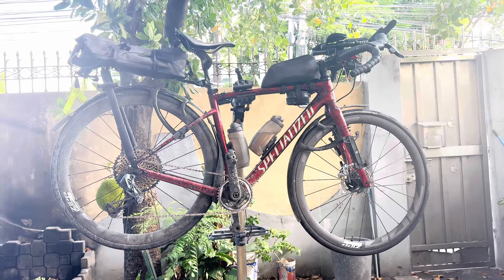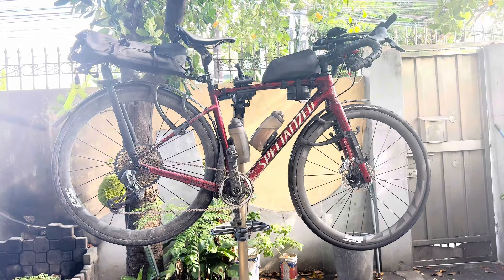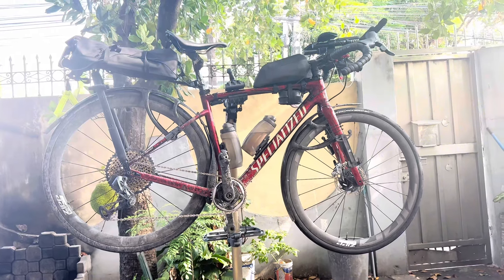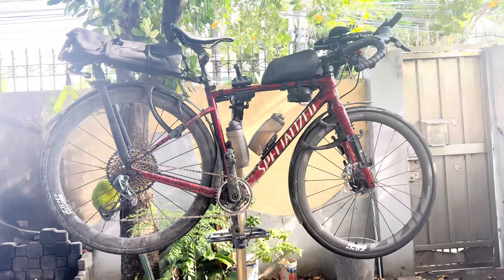I waxed my chain just before the ride, so 600 kilometers, no problems. The bike has not been cleaned — this is really how it came from the Audax — and I want to talk a little bit about my setup.